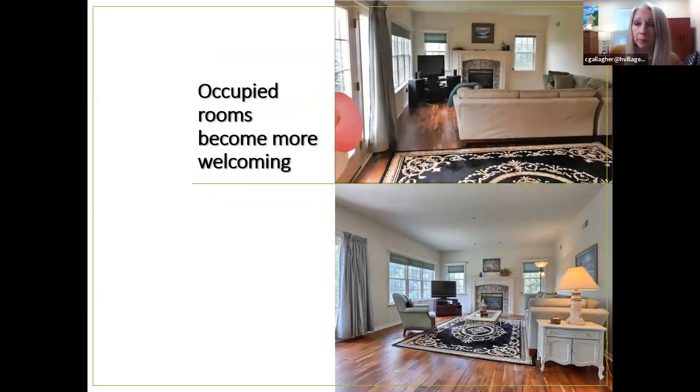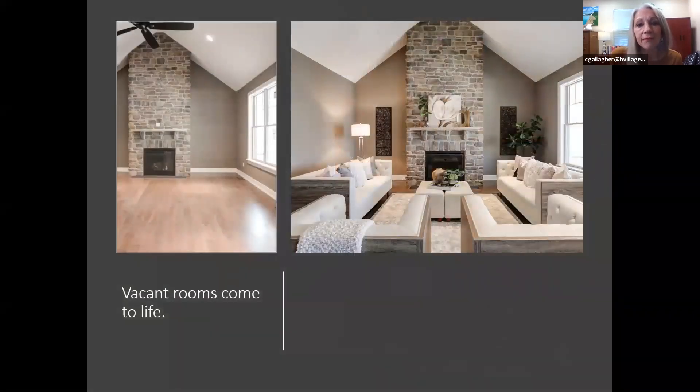Occupied rooms become much more welcoming when they're staged. Here's a top picture showing a room we went to where we used only the owner's furniture to stage the house — we didn't bring in anything. We just moved the furniture around and look how much more space comes into that room. The furniture was blocking it before, and the change made a huge difference.